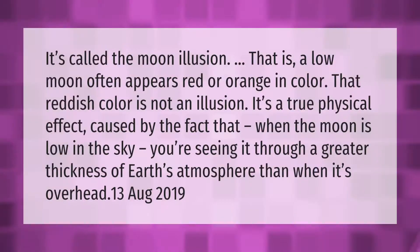It's called the moon illusion — a low moon often appears red or orange in color. That reddish color is not an illusion; it's a true physical effect caused by the fact that when the moon is low in the sky, you're seeing it through a greater thickness of Earth's atmosphere than when it's overhead.